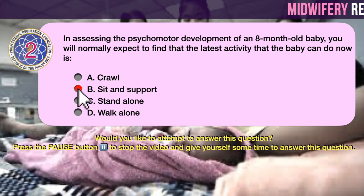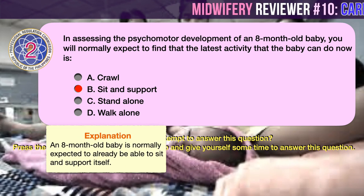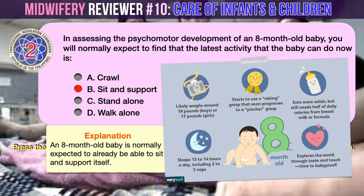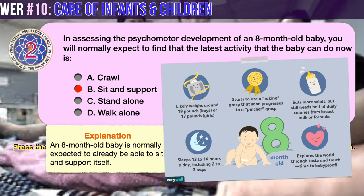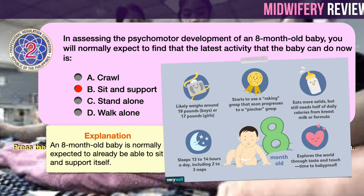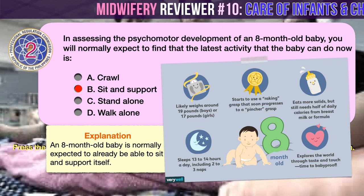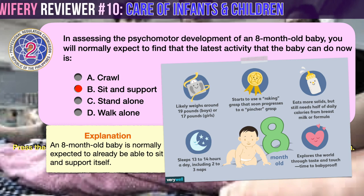The correct answer is B: sit with support. An 8-month-old baby is normally expected to already be able to sit and support itself. At 8 months old, the baby likely weighs around 8.6 kilos if a boy or 7.7 kilos if a girl. The baby starts to use a raking grasp that soon progresses to a pincer grasp, eats more solids but still needs half of daily calories from breast milk or formula, sleeps 13–14 hours a day including 2–3 naps, and explores the world through taste and touch.